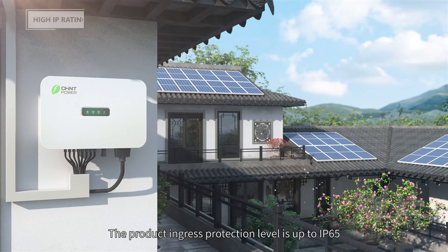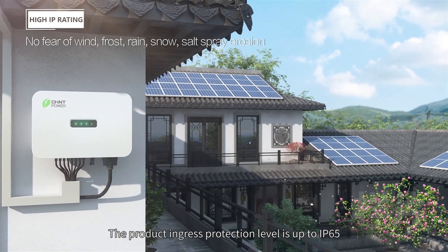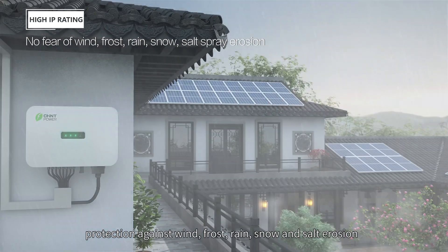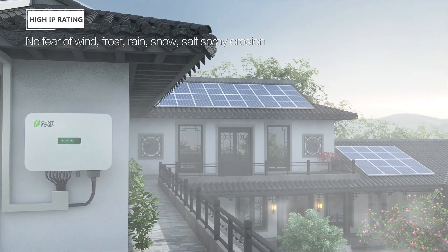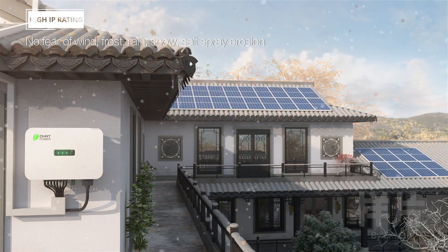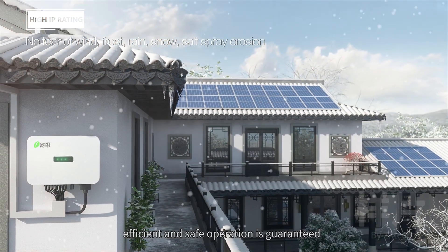The product ingress protection level is up to IP65, providing protection against wind, frost, rain, snow, and salt erosion. Even in harsh and complex application environments, efficient and safe operation is guaranteed.